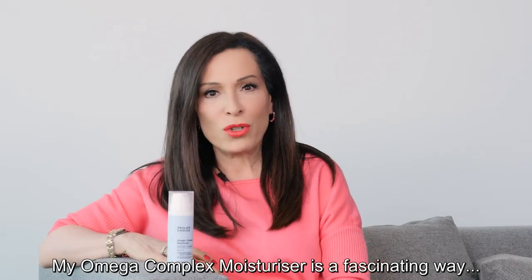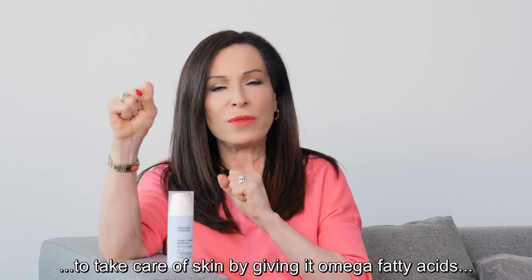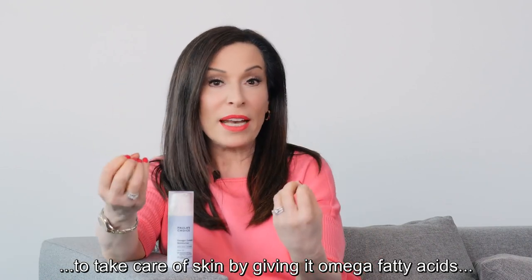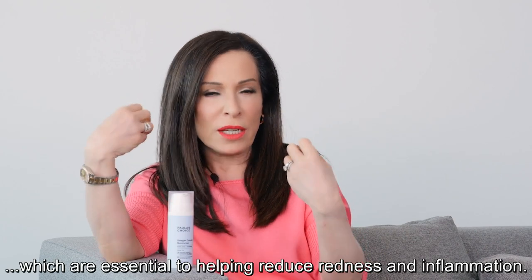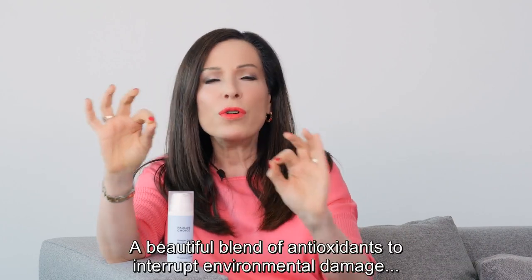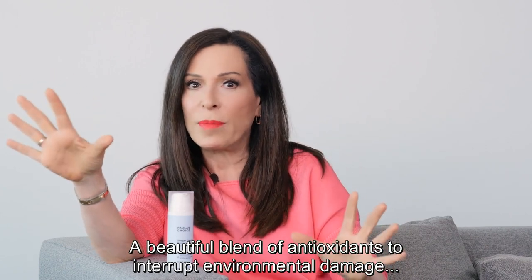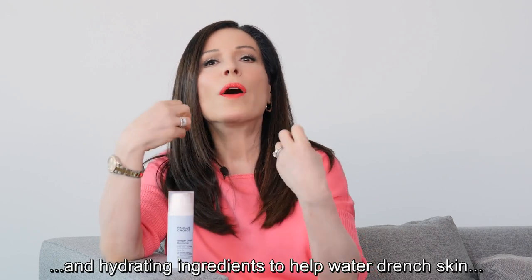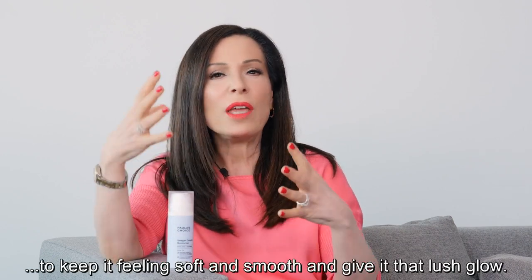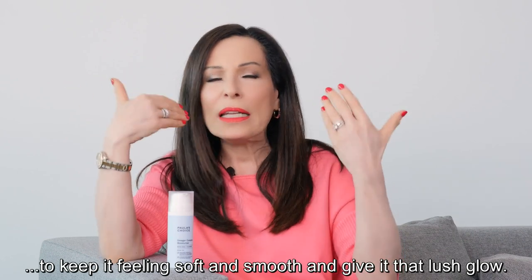My Omega Complex boisterizer is a fascinating way to take care of skin by giving it omega fatty acids, which are essential to helping reduce redness and inflammation, a beautiful blend of antioxidants to interrupt environmental damage, and hydrating ingredients to help water-drenched skin to keep it feeling soft and smooth and give it that lush glow.